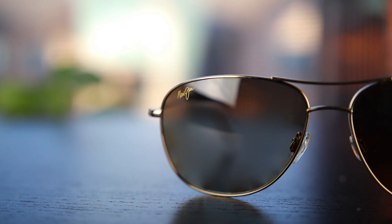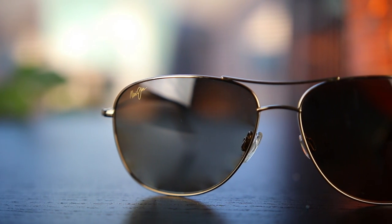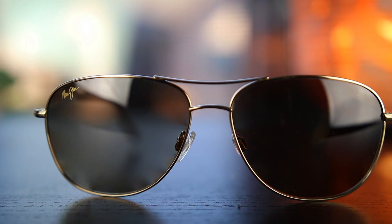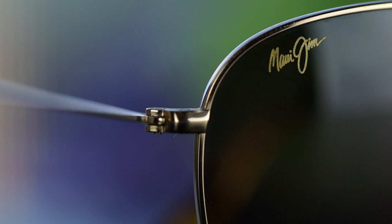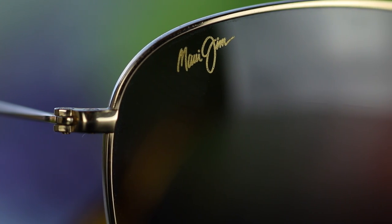Overall, this is a fantastic pair of Maui Jim sunglasses. They are, however, going to run you $300 on Maui Jim's website and in stores. However, Amazon is selling these for around $235 to $260.